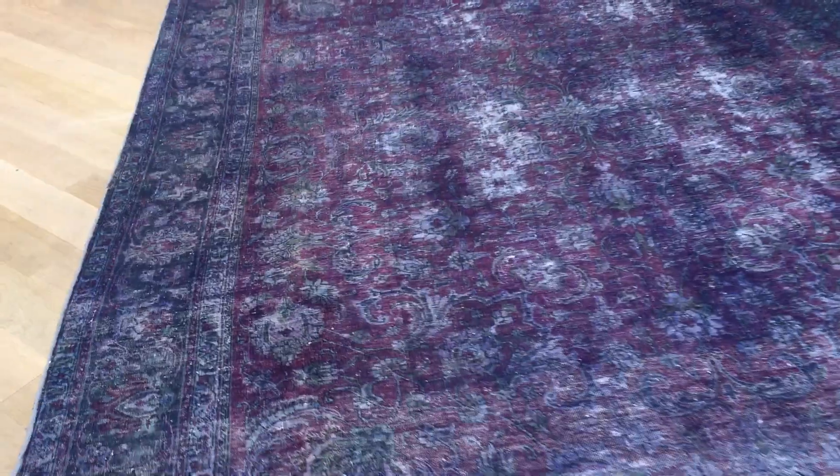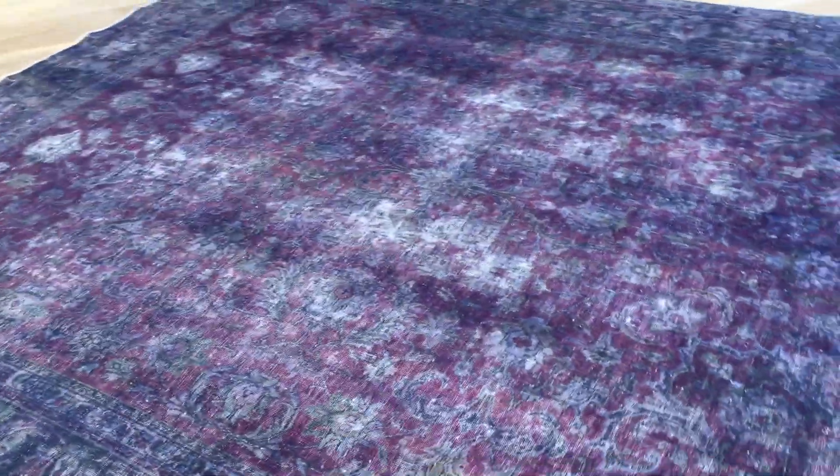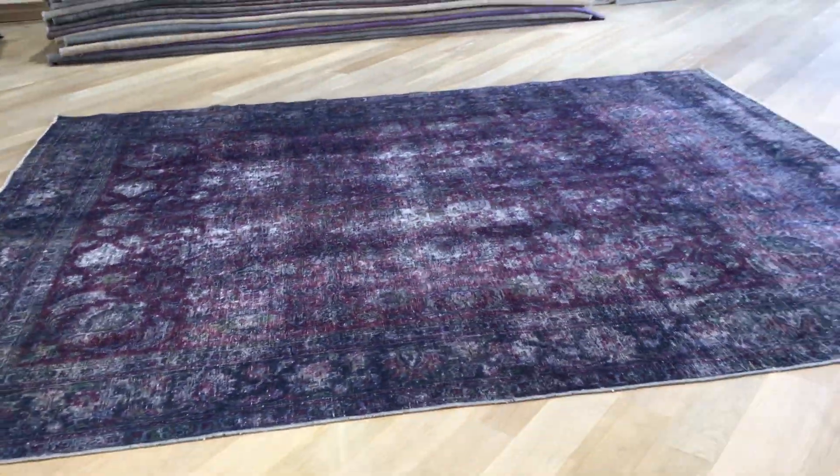We also have our showrooms in Berlin and Cologne, and soon in Hamburg. If you have any questions about this carpet or any other carpet in our collection, feel free to contact us.